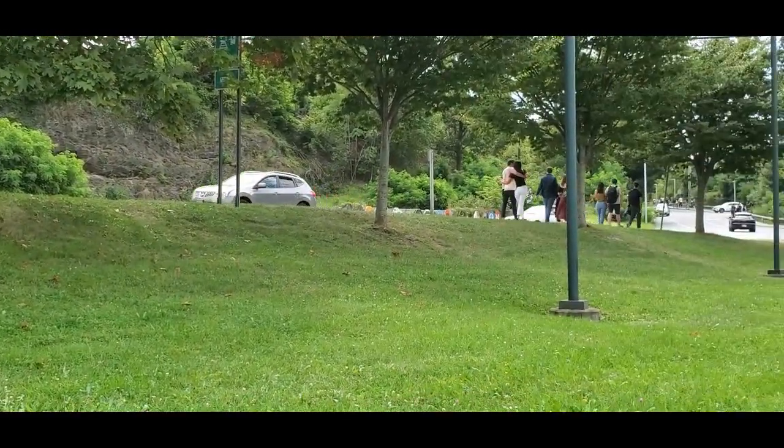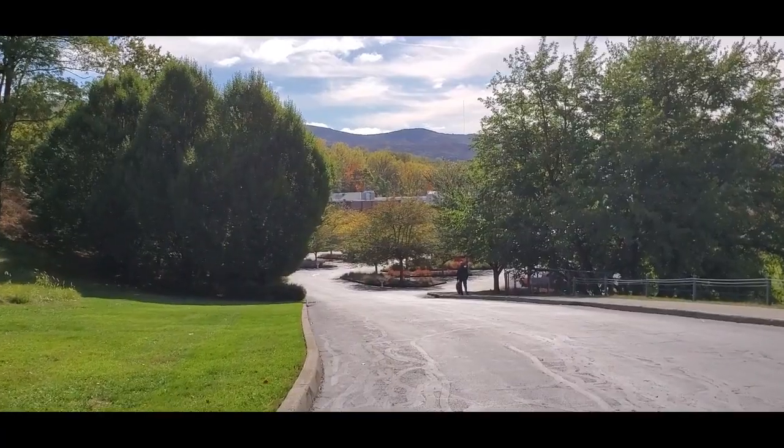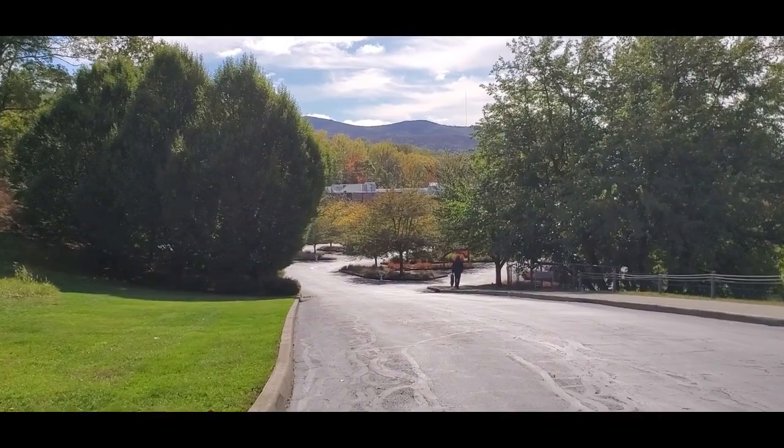Just follow all of the hipsters and other urban dwellers arriving from New York City. Or if you drive to Beacon, the Dia offers free parking.